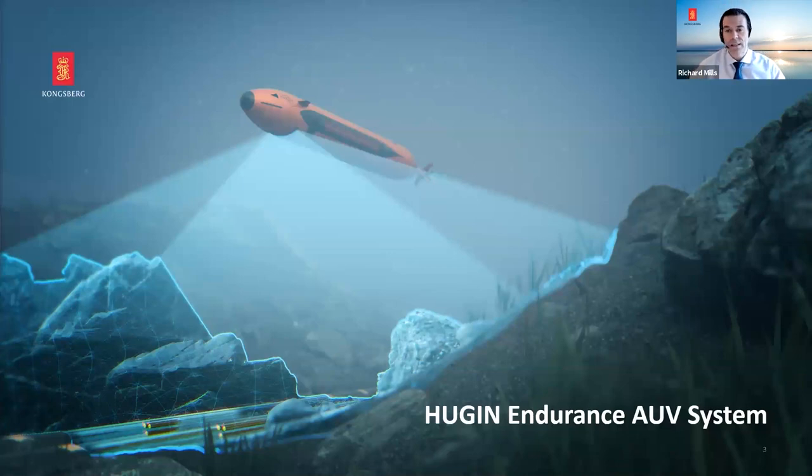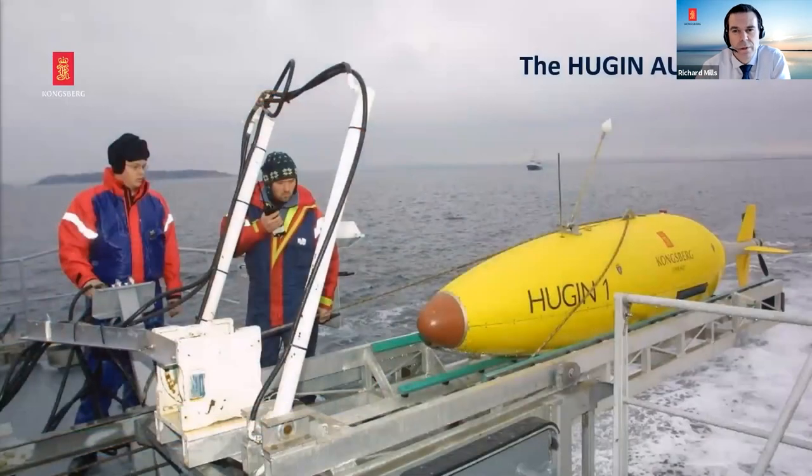Let's have a look at the Huguen AUV system and the Huguen Endurance, the newest version. The Huguen AUV program started at Kongsberg more than 25 years ago — its first dive was on the 7th of May 1993. It began as a program between Kongsberg, Statoil (now Equinor), the Norwegian Navy, and FFI, the Defence Research Establishment, who have been development partners for the last 25 years.